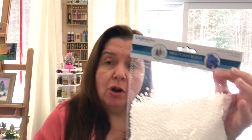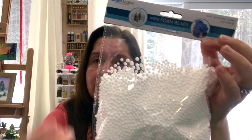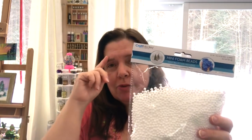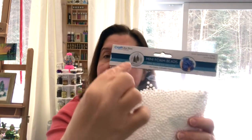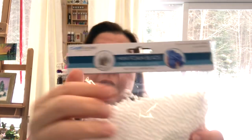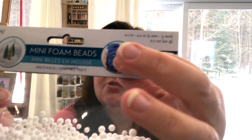I also picked up Craft Medley mini foam beads by Multicraft. These are similar to the glitter balls I showed before, but these have no glitter — they're plain, like fake snow. A reminder from the packaging: these are great to add to slime if you make slime with your kids. It makes the slime all textury and fun.